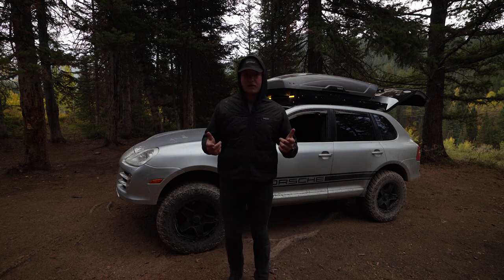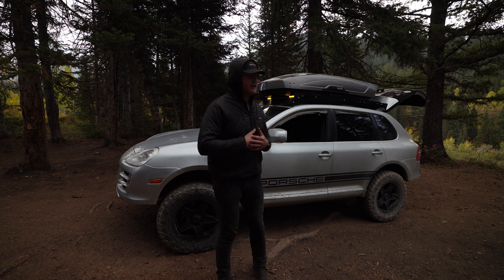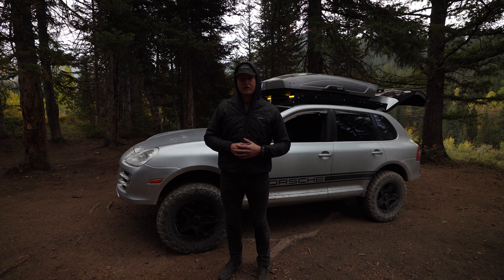Don't forget to like and subscribe. Please help me go on more adventures by watching this video and the ads. That's everything that is currently wrong with my Cayenne — I'm sure there will be more stuff in the future. Thanks for watching.